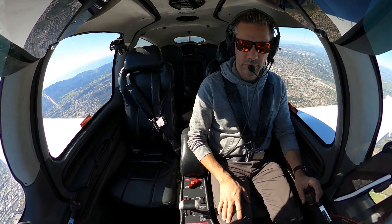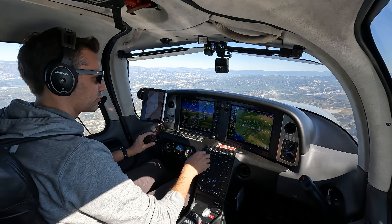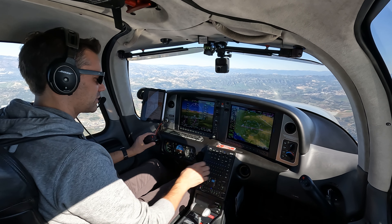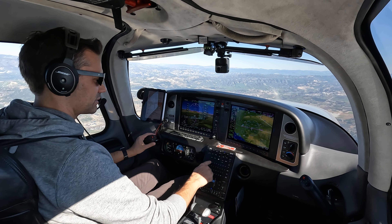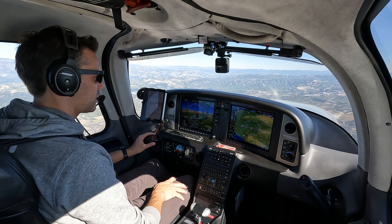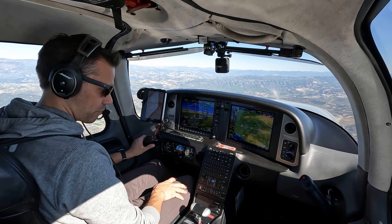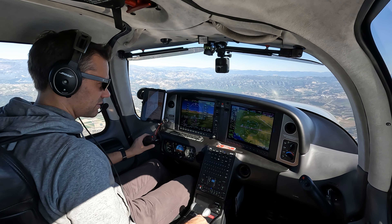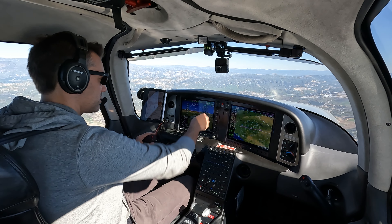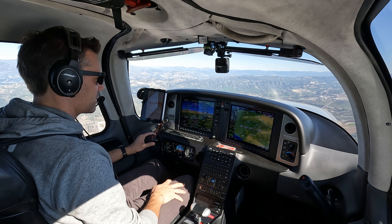Good afternoon, SoCal. Lex 433 1-Papa-tango at 6500. Flight 433 1-Papa-tango, SoCal Approach, Birmingham 2014, maintain 6500, expect lower in about 10 to 15 miles. N551-0G, SoCal Approach, level 5000 on 0-5-0 heading. N551-0G, SoCal Approach, Birmingham 2014, you can expect a visual approach into Van Nuys. Alright, visual approach Van Nuys, 1-0G.